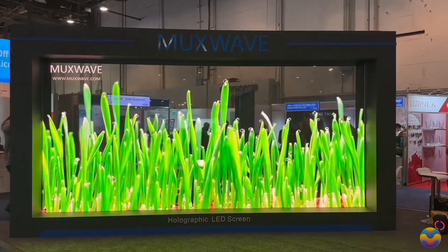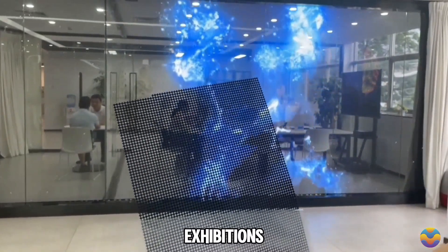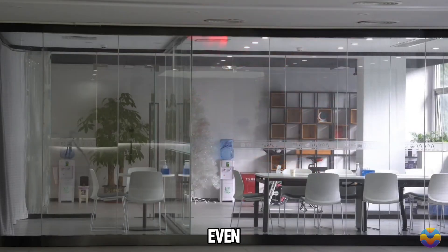The Muxwave screen is versatile enough for both fixed and portable installations, making it suitable for retail spaces, exhibitions, and corporate showrooms. With a maximum brightness of 5,000 nits, your content will remain vibrant even in well-lit environments.